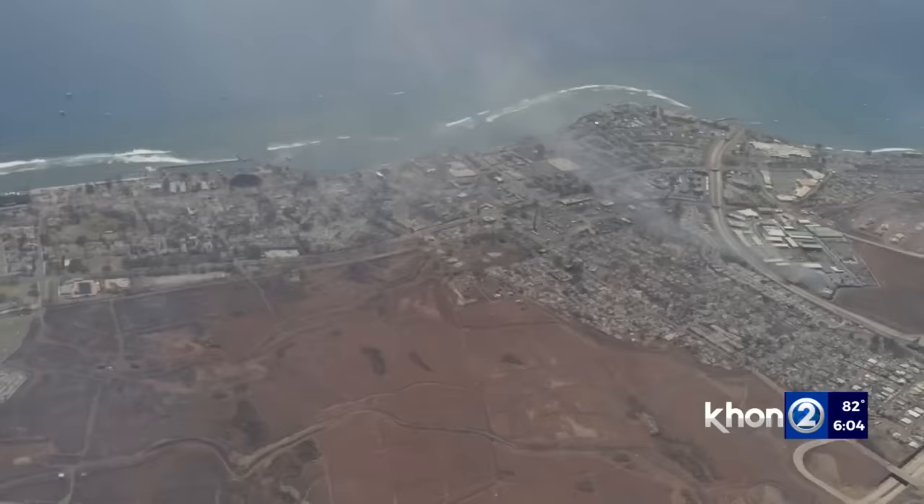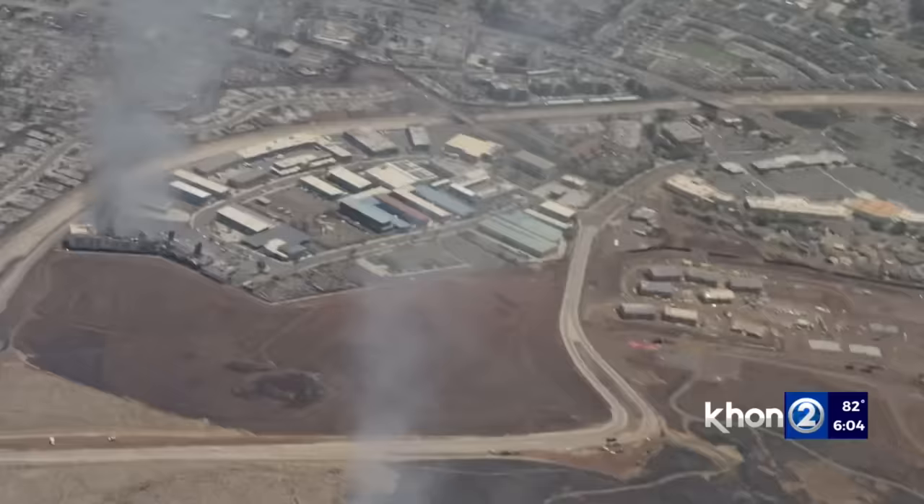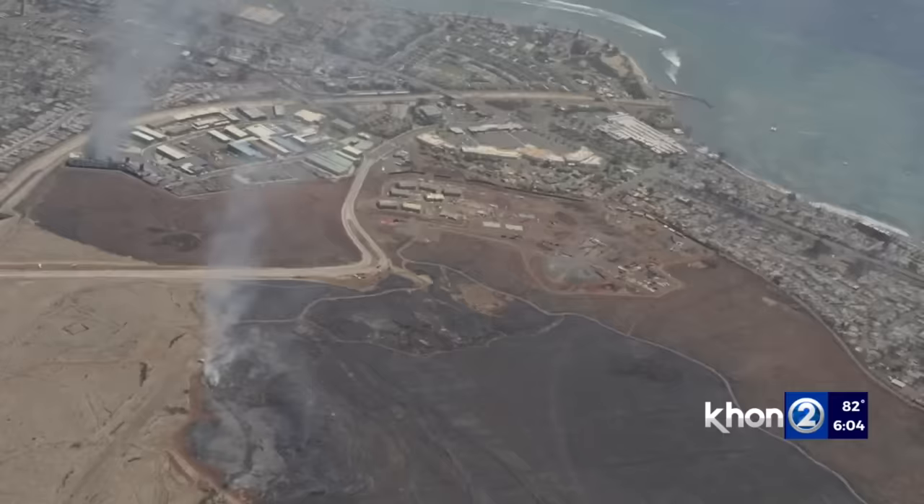What looked like hundreds of residences and businesses flattened, like scenes from war zones, hurricanes, tornadoes. With the temporary flight restriction, we stayed up at over 1,000 feet and were not allowed to go over the water, but we did see the charred remains of Lahaina's famous banyan tree, which has stood for 150 years and is Hawaii's largest banyan tree.